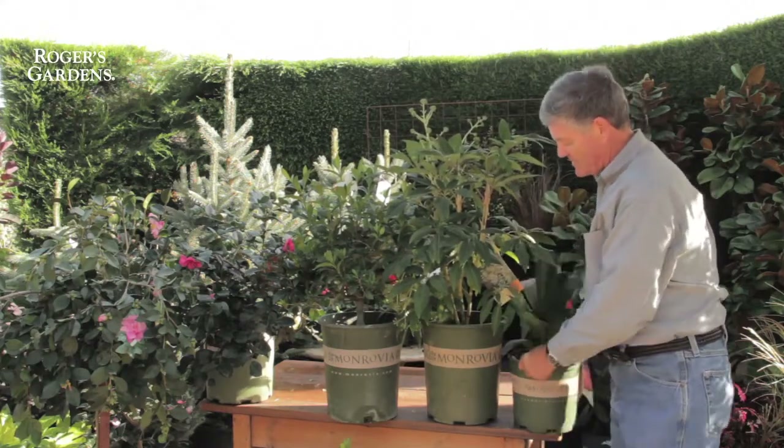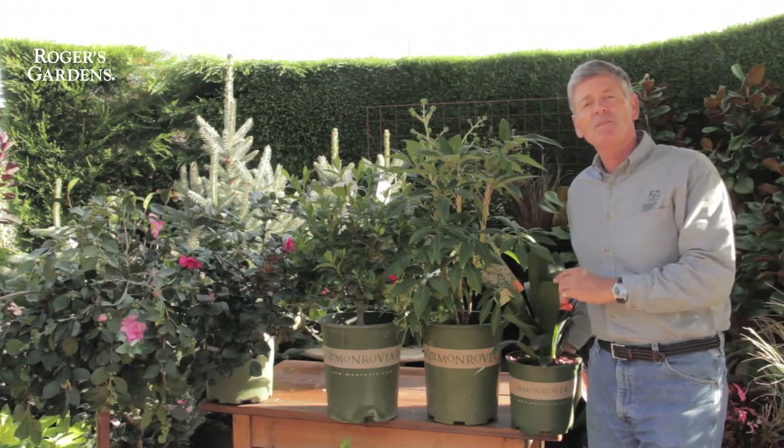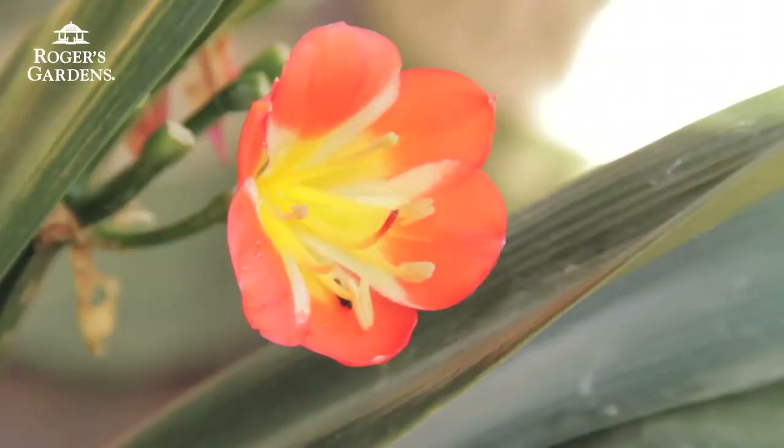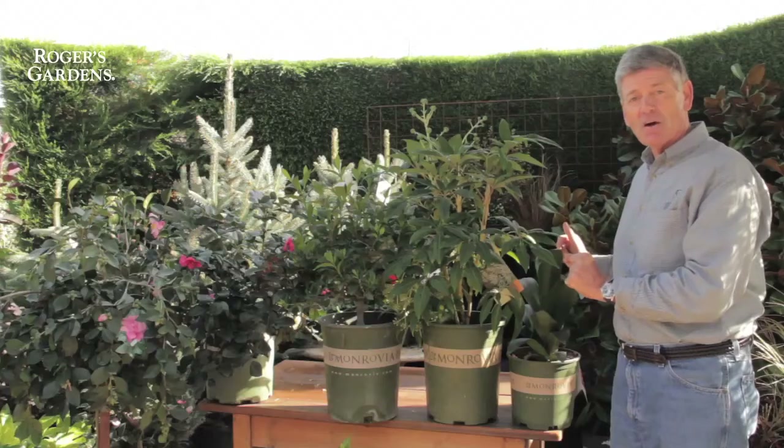And then clivias. Clivias are a great plant to plant in the fall because they're going to be one of the first plants that bloom in dappled or full shade in your garden — in like January or February — with those great yellow or red flowers depending on the variety.